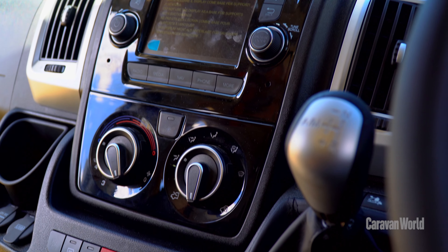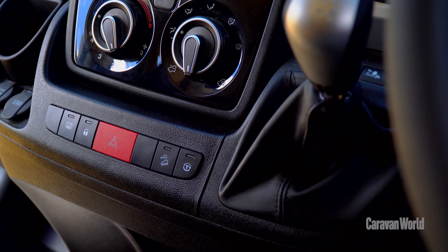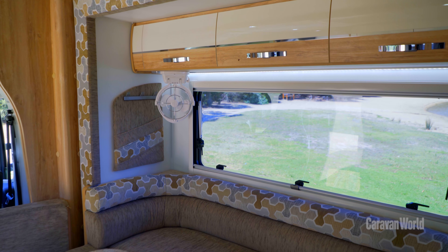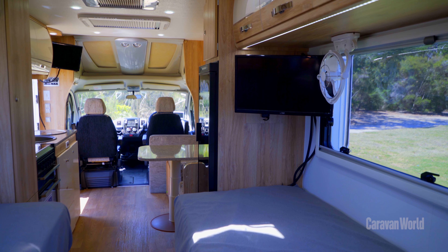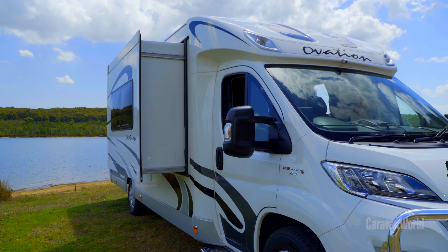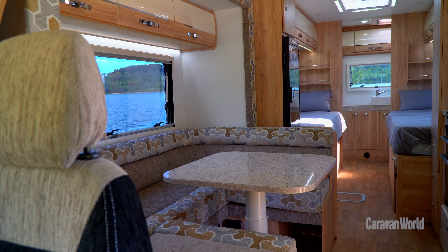The M10 boasts an active array of safety features and the dash sports a full electronic suite. Once you step inside the M10 its lavish appointment is obvious, but the piece de résistance is the electric powered slide-out, and when it's deployed it maximises the central living area.